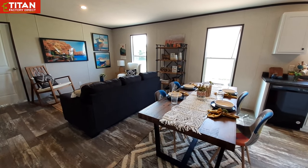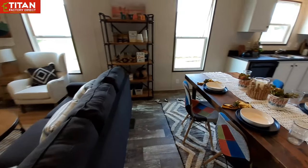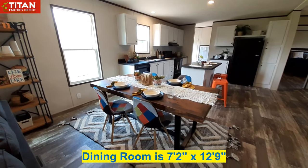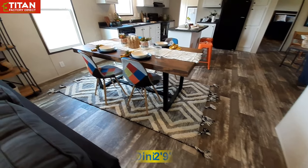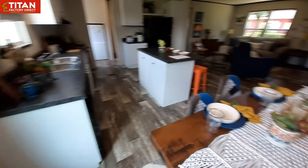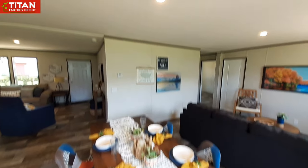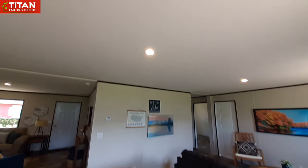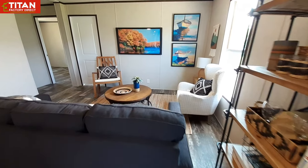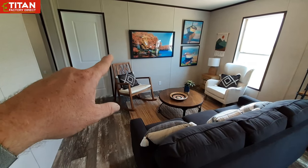The dining room and family room right here is kind of all one room. You've got a light centered above your table. This is where I would probably hang my TV — right where they've got the fake one staged.